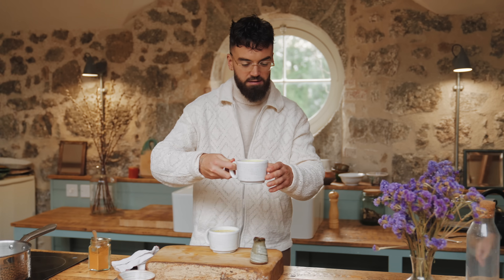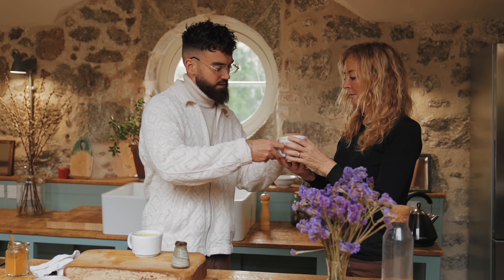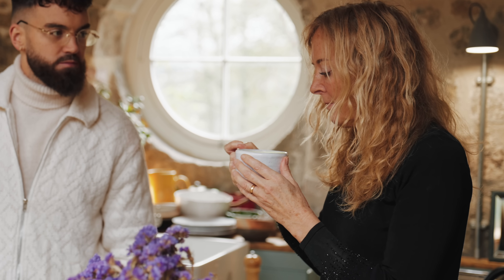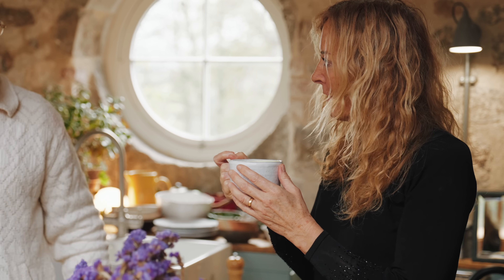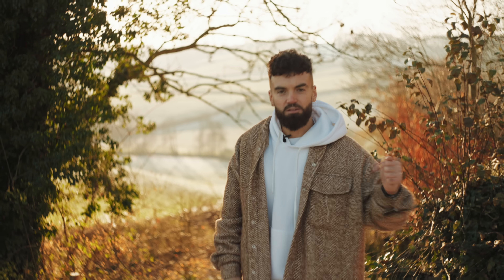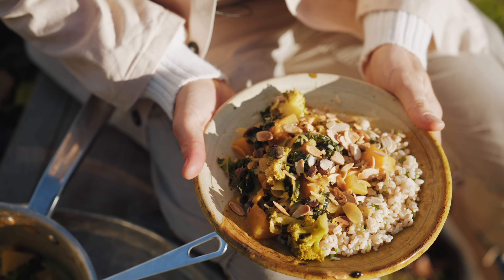This is full of anti-inflammatory benefits. Cheers — warming, oh it's lovely! For a delicious, hearty, nourishing meal, I'm going to show you how to make my pumpkin coconut almond stew.